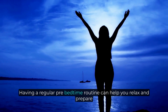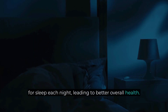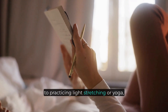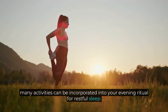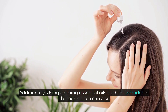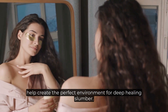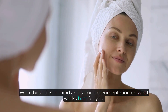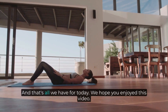Having a regular pre-bedtime routine can help you relax and prepare for sleep each night, leading to better overall health. From reading a book or writing in a journal, to practicing light stretching or yoga, many activities can be incorporated into your evening ritual for restful sleep. Additionally, using calming essential oils such as lavender or chamomile tea can also help create the perfect environment for deep, healing slumber. With these tips in mind and some experimentation, you'll soon be enjoying the many benefits of a regular nighttime routine.